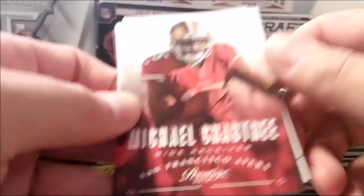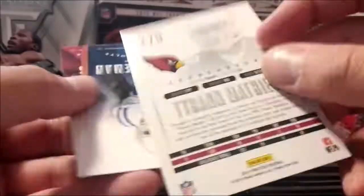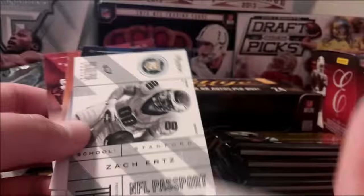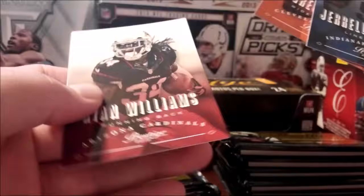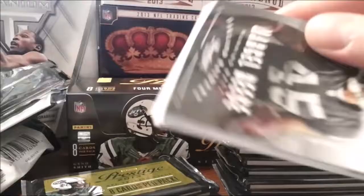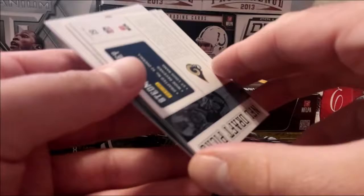24 packs is a lot to open, isn't it? Alright, decent rookie there — passport. Adrian Peterson! Draft picks here. Stedman Bailey — probably had that terrible accident.